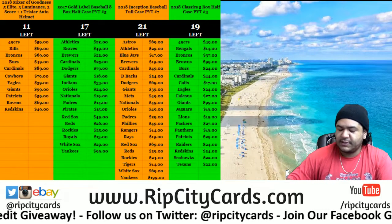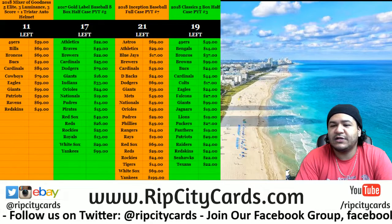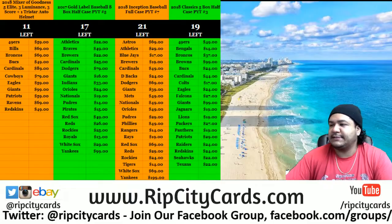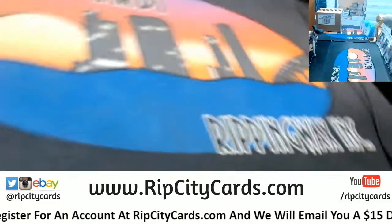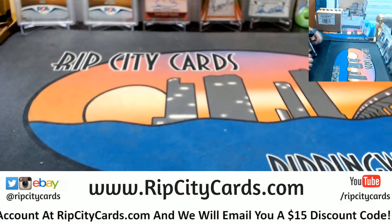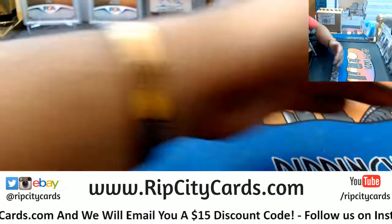Yo, what up everybody, Cardboard Moles here. It is time to do 2016-17 Studio Basketball — eight box break number eight. Speaking of from downtown, I hit that card already last night, and it was for the Rockets — James Harden. That is the case hit, one of those per case. It is a nice looking card, and there's nice looking stuff in Studio.